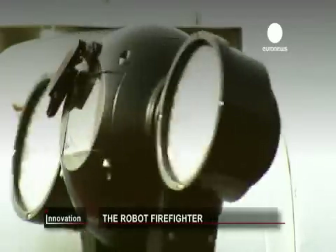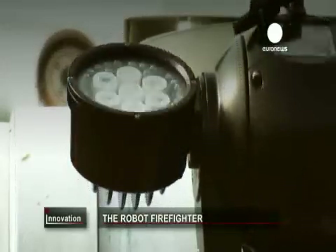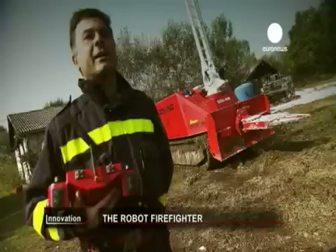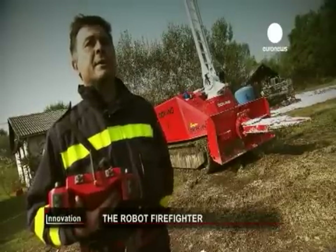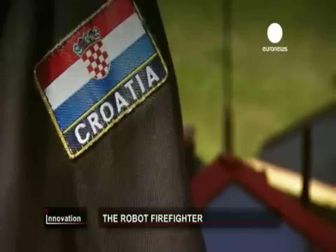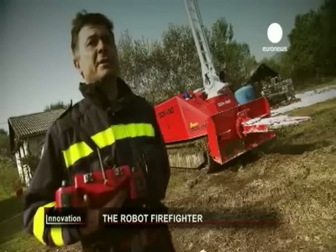The FireRob has seven cameras on board, including an infrared imaging system. It can recognise a human silhouette and informs the operator, so the operator will know there is a human — pull back the machine and send the firefighters in to rescue.